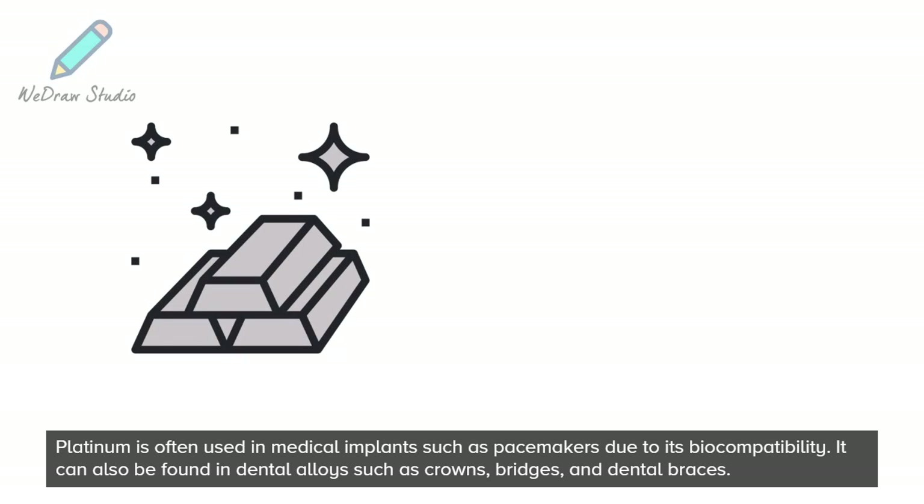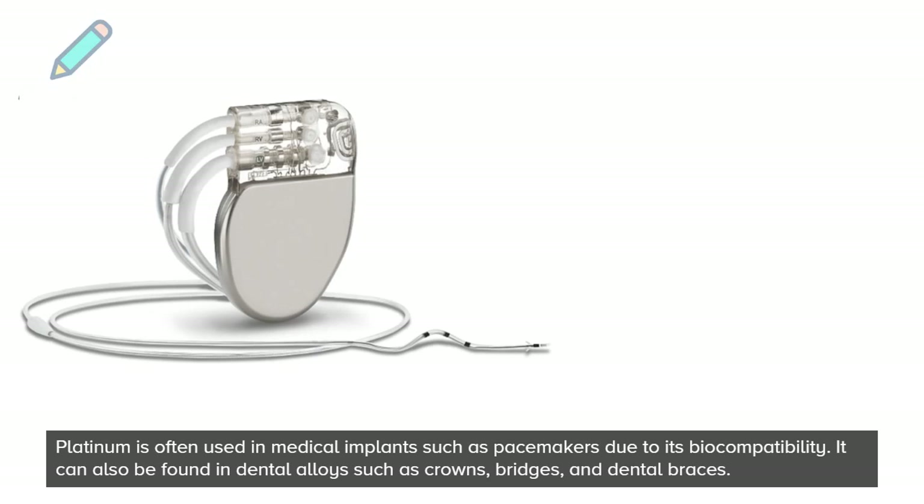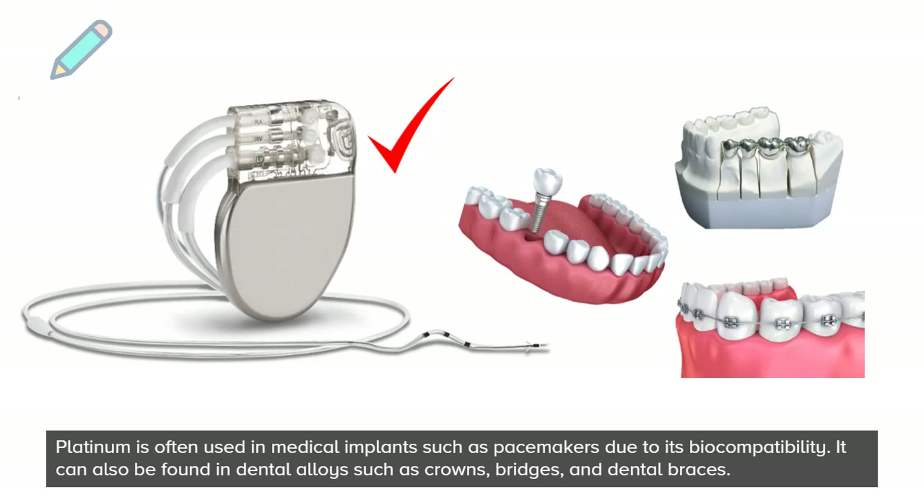Platinum is often used in medical implants such as pacemakers, due to its biocompatibility. It can also be found in dental alloys such as crowns, bridges, and dental braces.